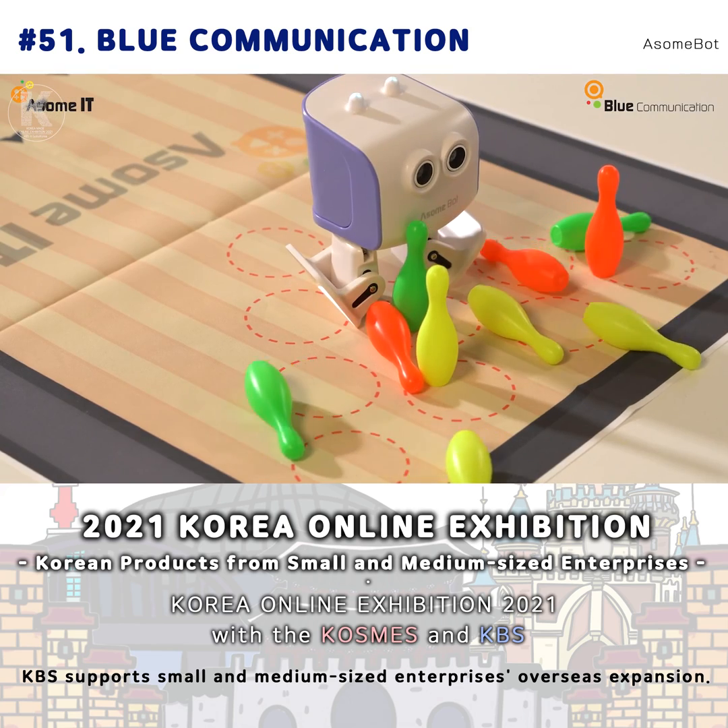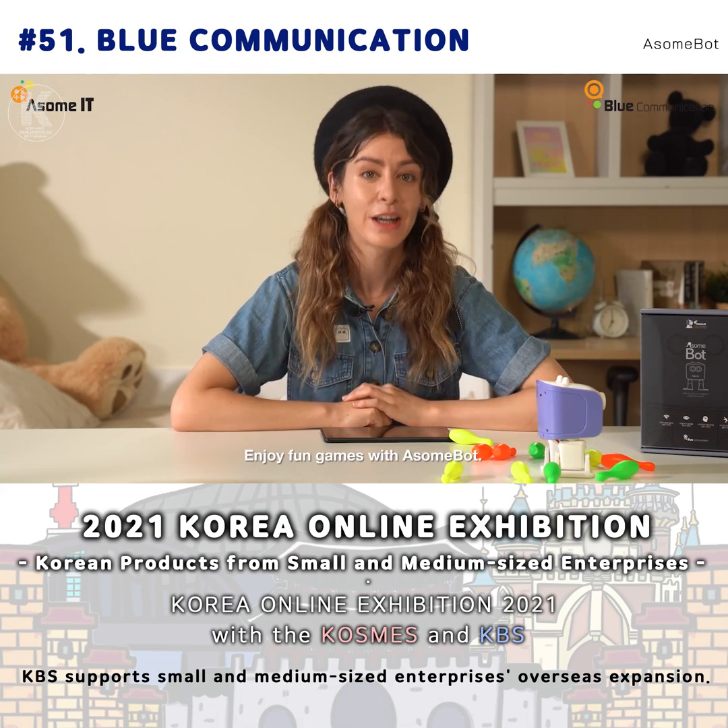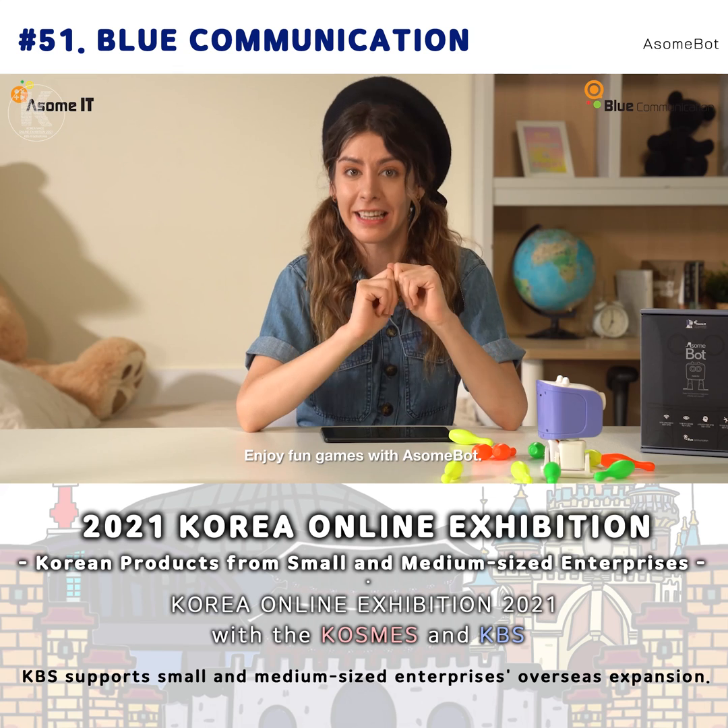Wow, strike! Did you see that? My amazing AwesomePod bowling skills. You can enjoy fun games with AwesomePod like this.